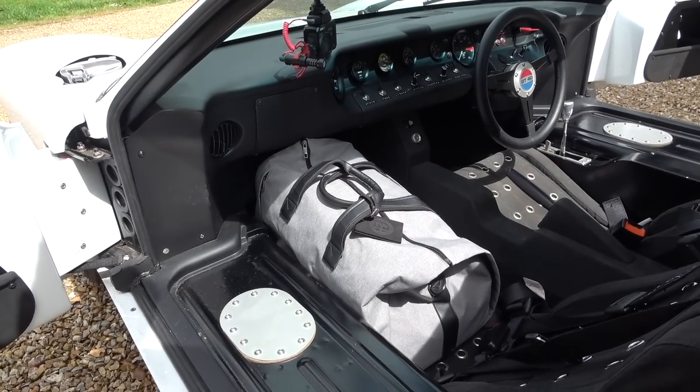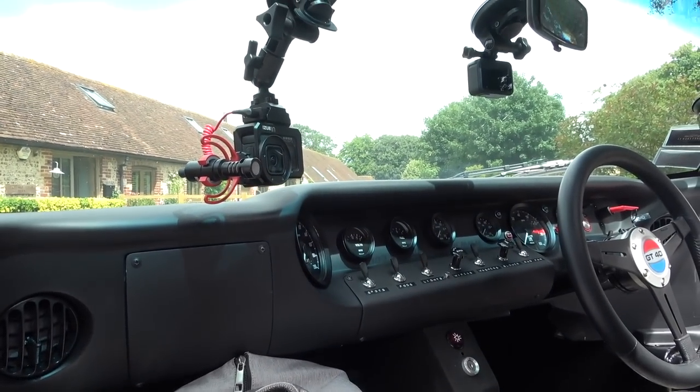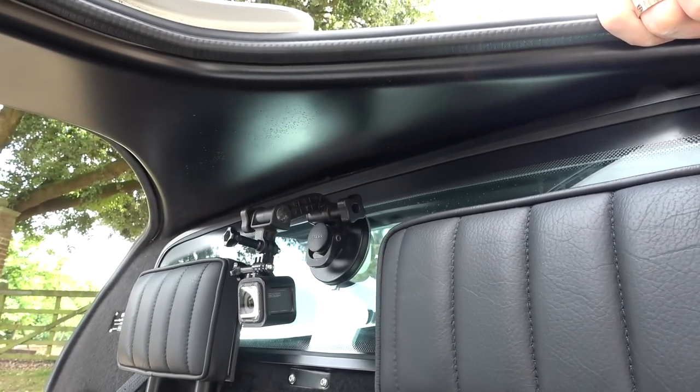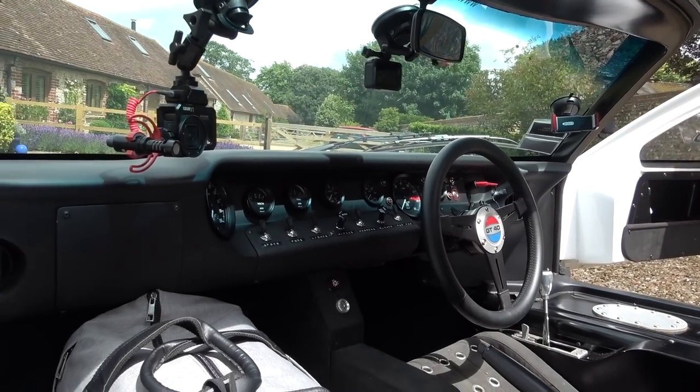As if by magic, a few minutes later I've packed — I've got a bag in there and a bag in the footwell. I've set my cameras up: two cameras on the screen there and one camera just there. Ready to go, and the sun's come out, which is a total bonus.